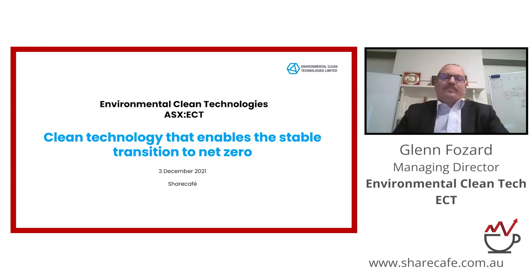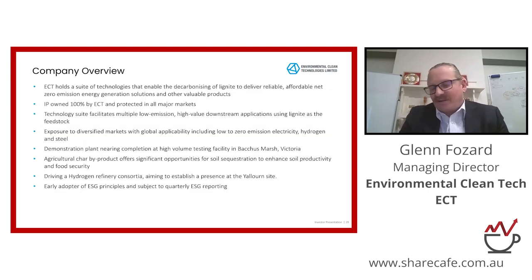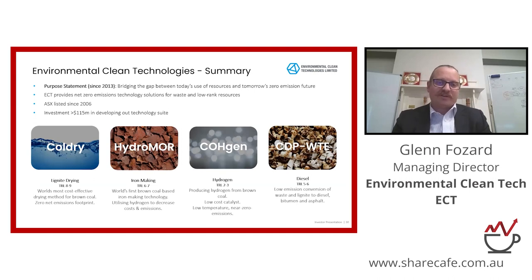Thanks David. So ECT, we've been operating for about 15 years in this space, and essentially we're developing clean technology that enables the stable transition to net zero. We've got a number of technologies, and largely four technologies in the space where our purpose in developing these technologies has been about bridging the gap between today's use of resources and tomorrow's zero emission future.